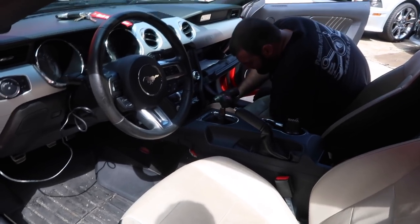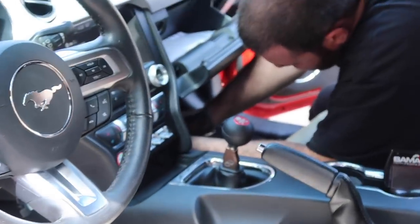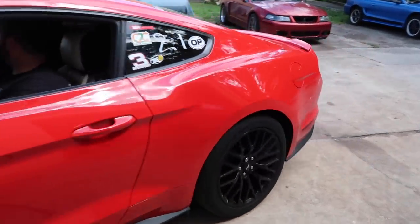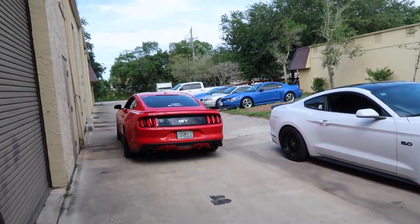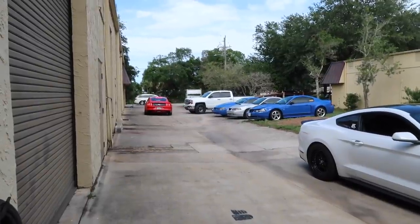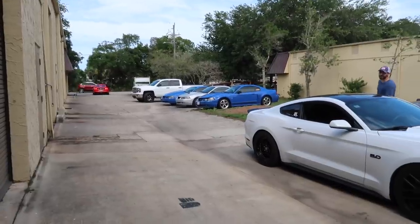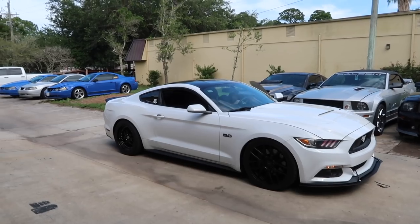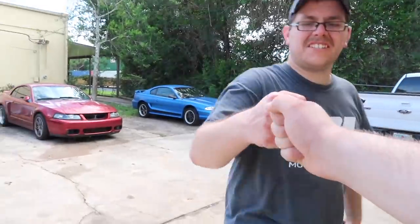Yeah, it looks good — I like the look of the MGW there. Got the Lethal knob. Very nice. Alright, well we're probably gonna get out of here. Travis is gonna enjoy his new clutch, he's gonna break it in. Yup, alright, Travis — catch you later. Enjoy the clutch and shifter and all that.